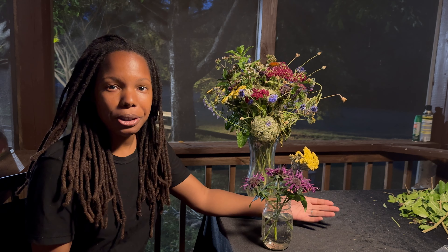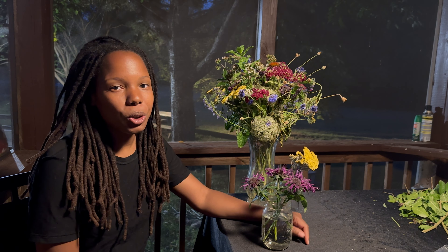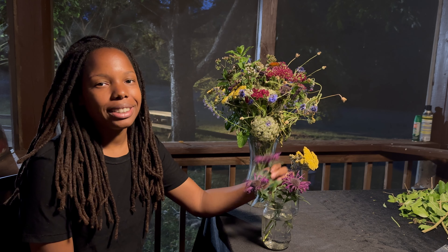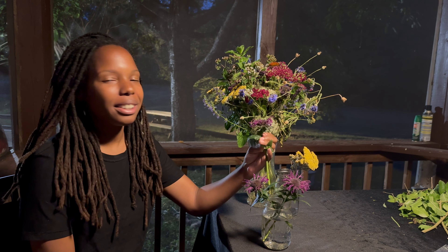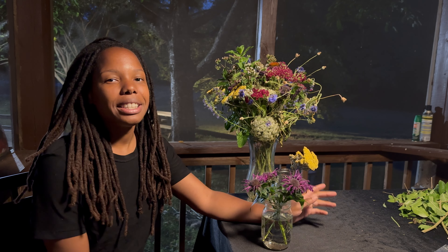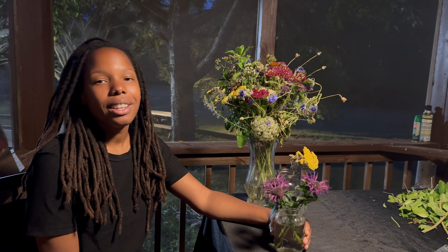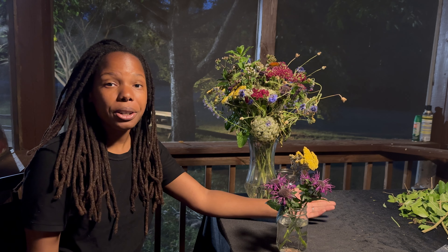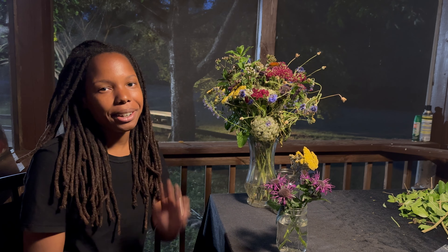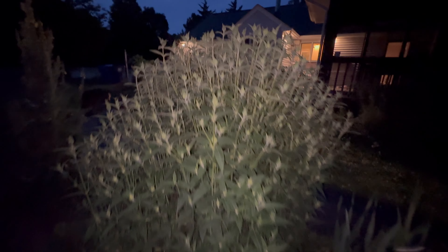I hope you learned something new about bee balm, or if you didn't even know what bee balm was, I'm glad you now know about a new plant. If you have any comments, leave them in the comment section below. If you're looking for more information about the book I was mentioning, it's the Encyclopedia of Herbal Medicine — I've been reading it for years and I'll leave a link in the description below. Thanks for watching, please like, share, and subscribe, and I'll talk to you guys later. Bye!